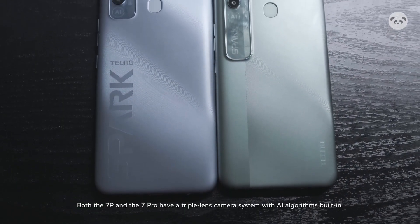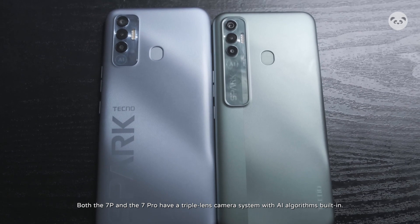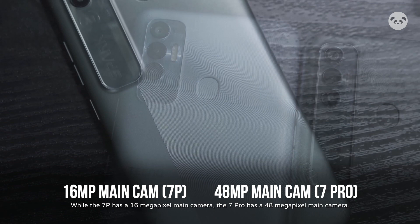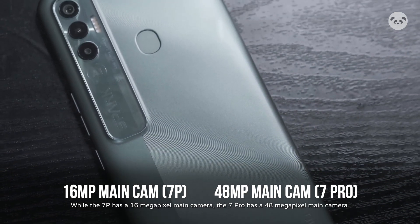Both the 7P and the 7 Pro have a triple-lens camera system with AI algorithms built in. While the 7P has a 16MP main camera, the 7 Pro has a 48MP main camera.